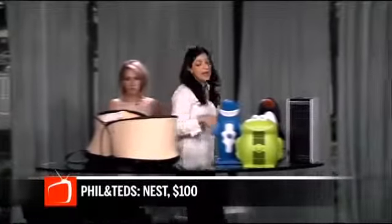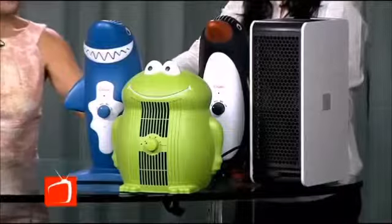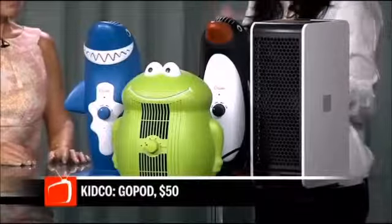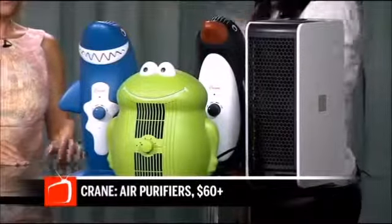Allergy season is definitely something that comes up, especially in Texas in the springtime. From Crane, these are air purifiers with true HEPA filters. They clear about 99.97% of bacteria, viruses, dust, and airborne particles. The electrostatic one has a filter that stays in, while these have filters that you change out. And they're cute, too! Barb's back in a moment with some great sugar-free Easter basket ideas — stick around, we'll be right back.